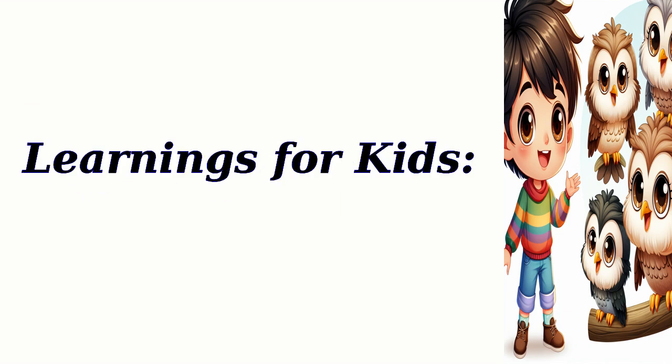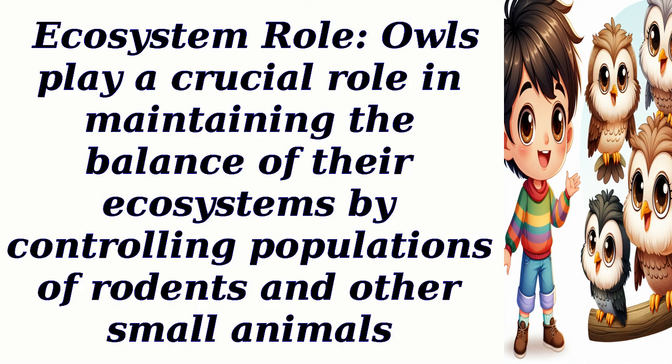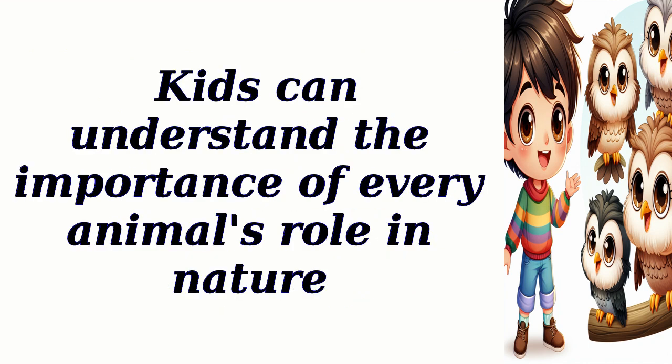Learnings for Kids: 1. Nocturnal Adaptations — Owls are an excellent example of how animals adapt to their environment. Kids can learn about the unique adaptations owls have developed to thrive in the dark. Ecosystem Role — Owls play a crucial role in maintaining the balance of their ecosystems by controlling populations of rodents and other small animals. Kids can understand the importance of every animal's role in nature.